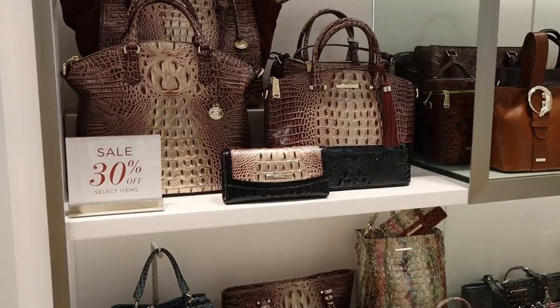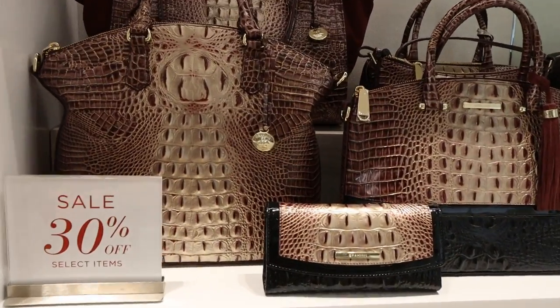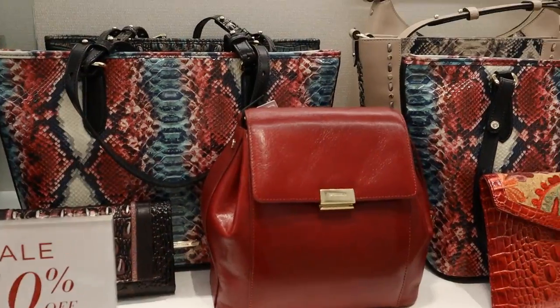Be sure to look for these sale items — they're usually from last season. It's a perfect opportunity to add to your Brahman collection.